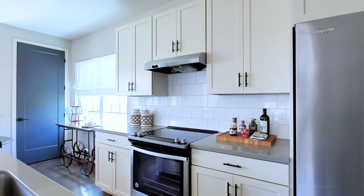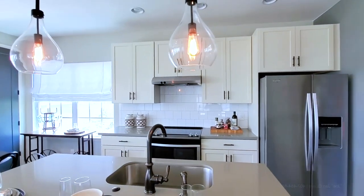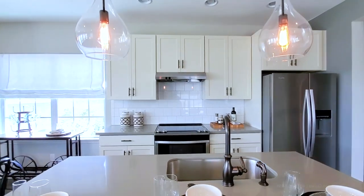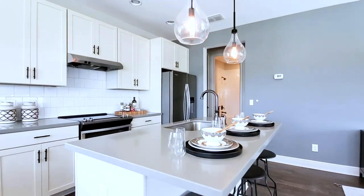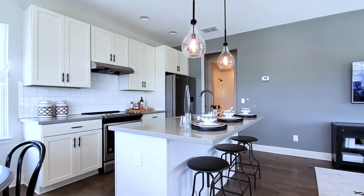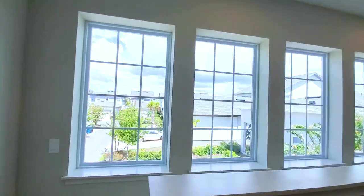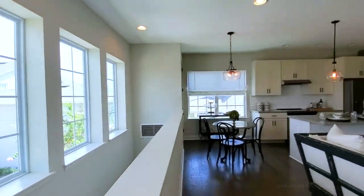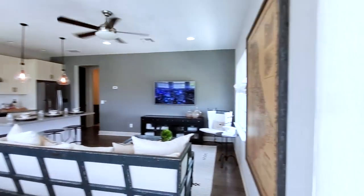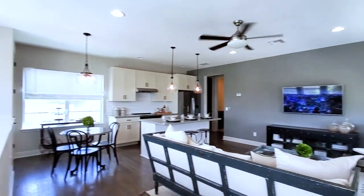The ADU also features a range cooktop, range hood, and a large center island. A lot of light comes into this space — there's a wall of windows on one side and another set of windows on the other side.